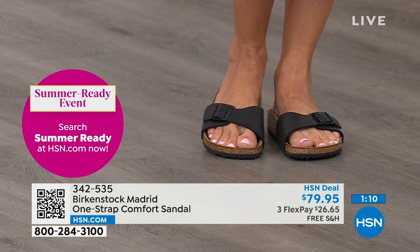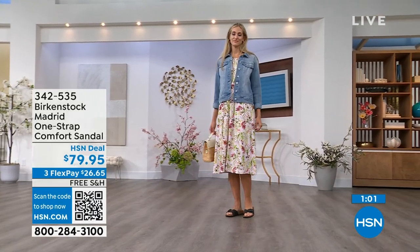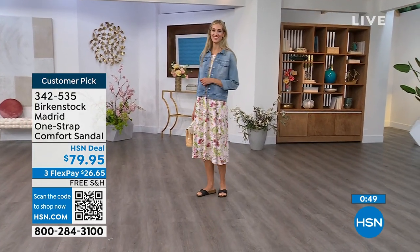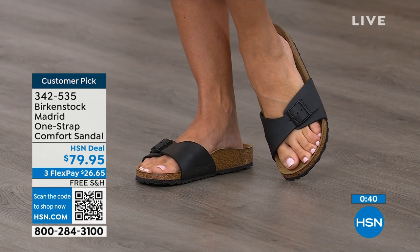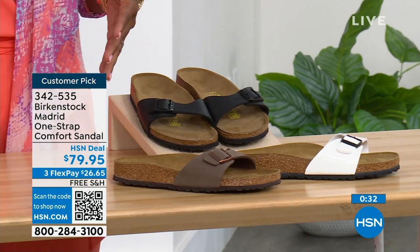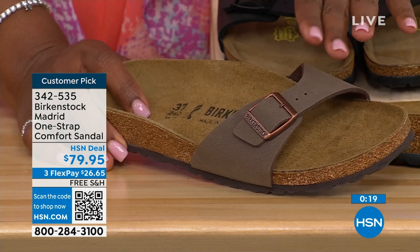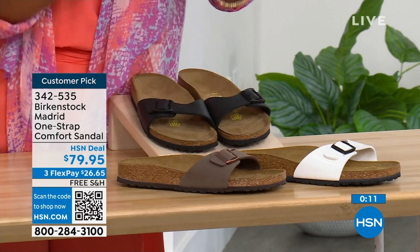If you haven't worn them yet and you're looking at the Madrid — it's a one strap you can make tighter or looser to however you want it for your comfort. You can read the rave reviews on hsn.com. Flex pay is $26 and change on any major credit card, and the shipping is free. We have them in black, and we've got white. In mocha, we now only have size seven, eight, and nine left because mocha goes fast. White, we're pretty good with sizes. Item number 342-535.